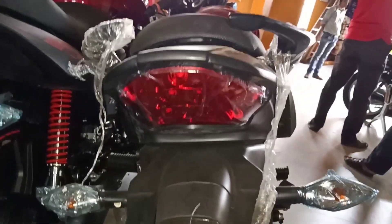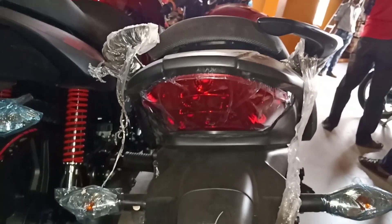Comes with its back tail light — comes with LED and looks good. You can see here its grab handle, very attractive. Its seat height is 790 mm.